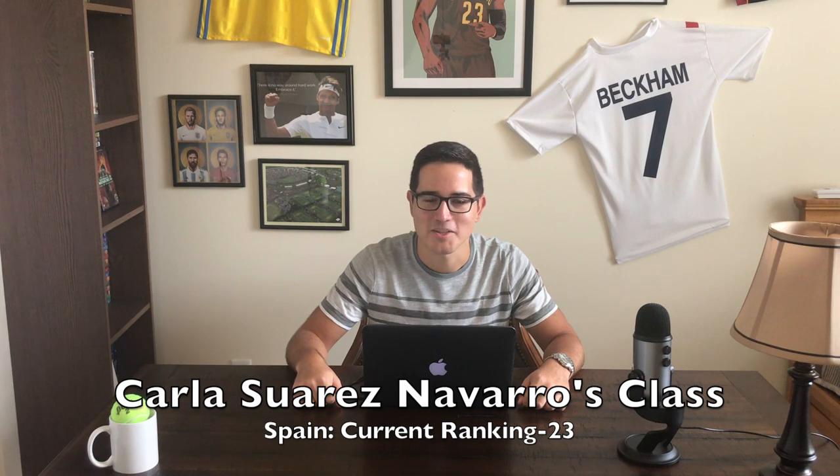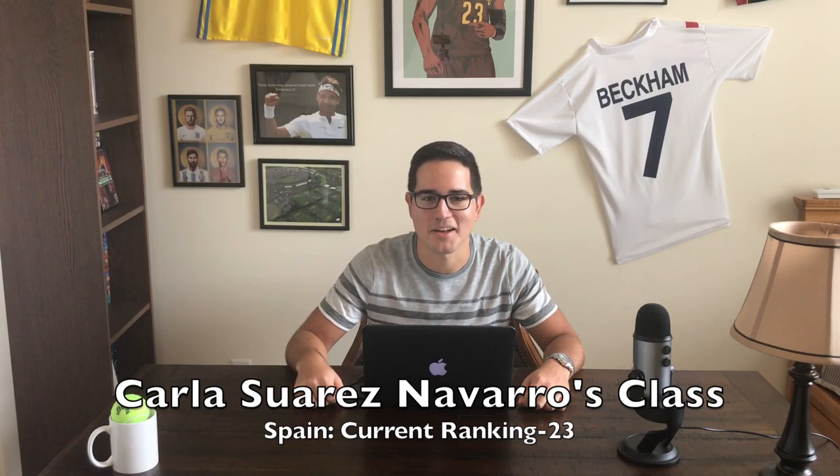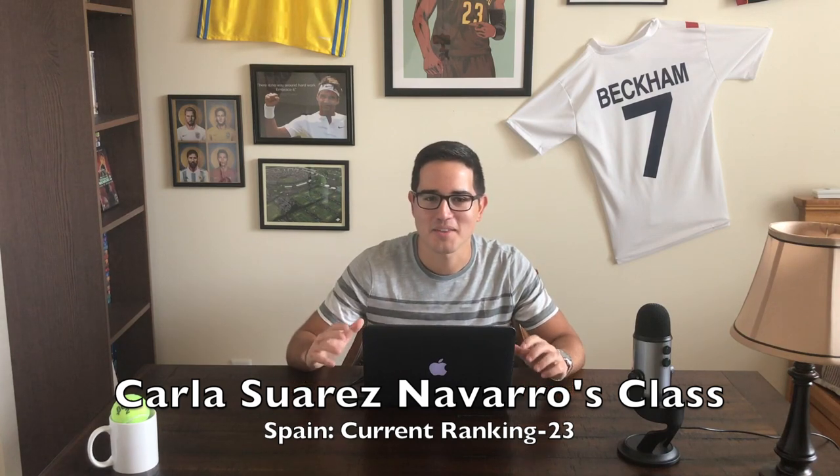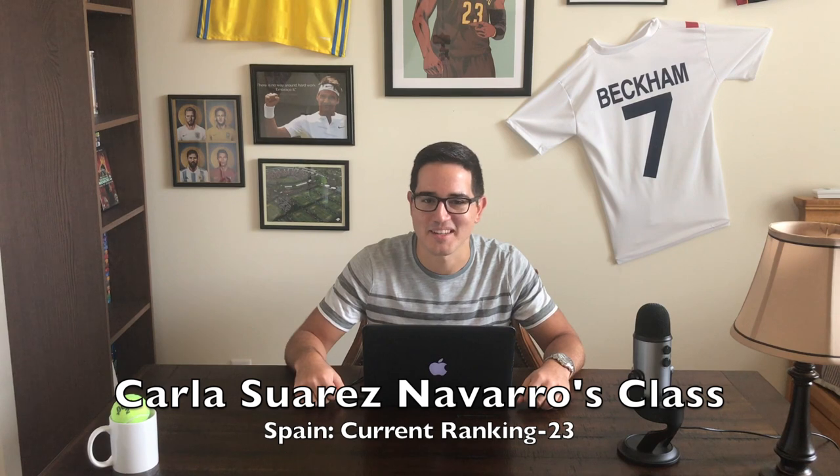Speaking of Suarez Navarro, let's take Carla's class. She may have a haircut that is straight from the '70s, but Carla Suarez Navarro — CSN as she's known — is one of the most likable players on the tour. So kind, so respectful to all the other players in the WTA world, and I don't think any player minds going up against her. She is just a delight to be around from what I understand — one of the elder stateswomen of the tennis world. Carla Suarez Navarro, I'm taking your class for our Frankenplayer.